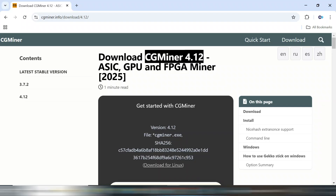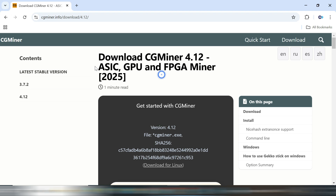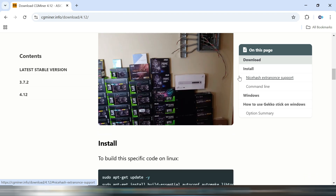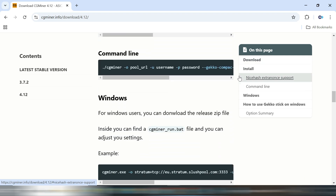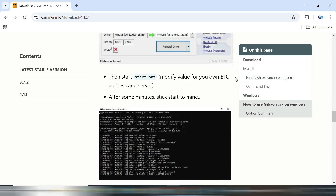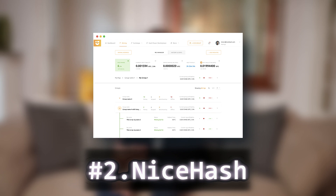First up, we have CGMiner. If you've been in the mining game for a while, you've probably heard of it — it's been around for ages and is still one of the most powerful and flexible mining programs out there. It supports ASICs, GPUs, and CPUs, but be warned: it's command-line based. That means no fancy UI, just raw mining power. If you're comfortable with coding and don't mind tweaking configurations, CGMiner is a solid choice.